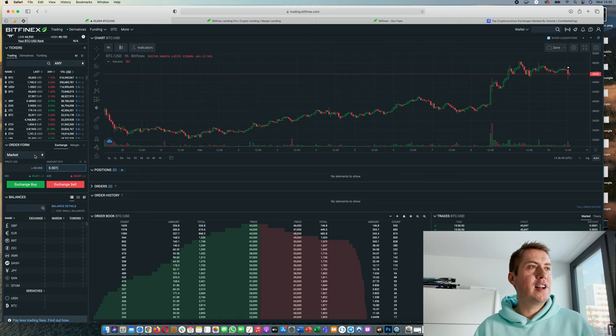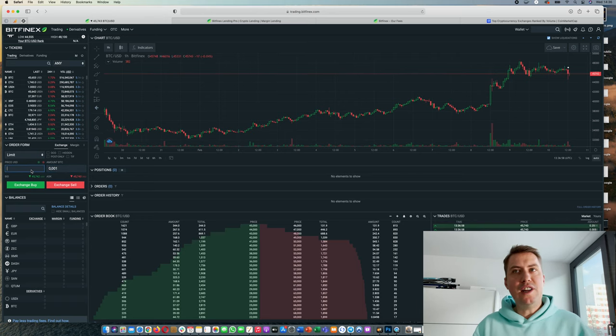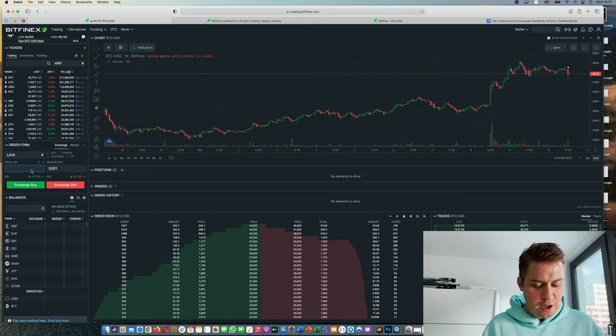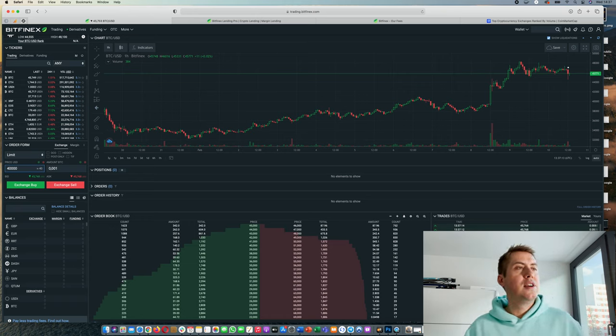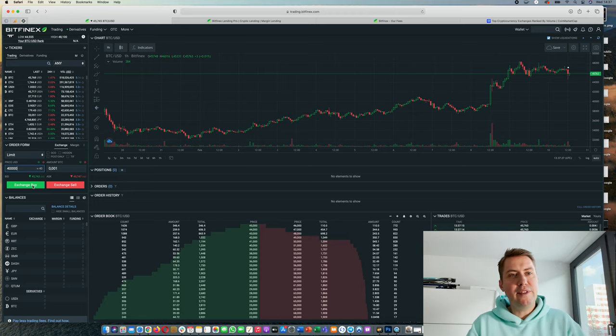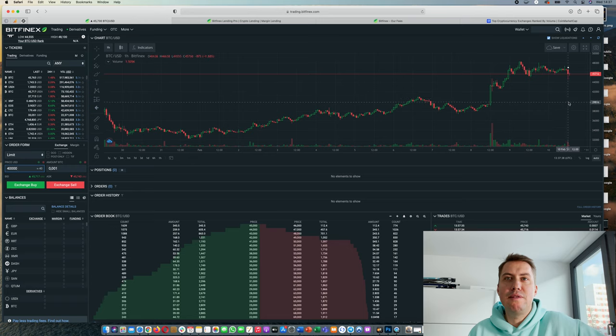A limit order works a bit differently. You still have to say how much you want to buy, but you also need to type in a price you are willing to pay per Bitcoin. Let's say the Bitcoin price is now at 45,000 USD and you want to buy if the price drops to 40,000 USD. You click Exchange Buy and the order goes into the order history. That's a limit order — you are adding something to the order book, paying the lower maker fee because you are providing liquidity, and the order will stay open until that price is reached. However, if the price never drops to that level, the order will never be executed.